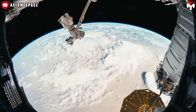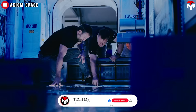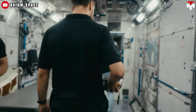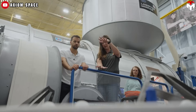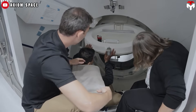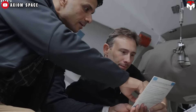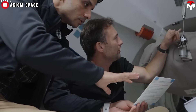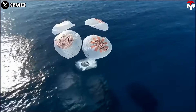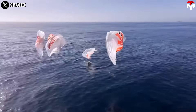Meanwhile, work on Axiom 4 continues. Gerstenmaier also mentioned that recovery teams are hard at work preparing for C213's splashdown in the Pacific Ocean. This is no small task, since SpaceX typically recovers capsules in the Gulf of Mexico near Florida. Landing in the Pacific is rare — they've only done it once before, during the FRAM 2 mission.